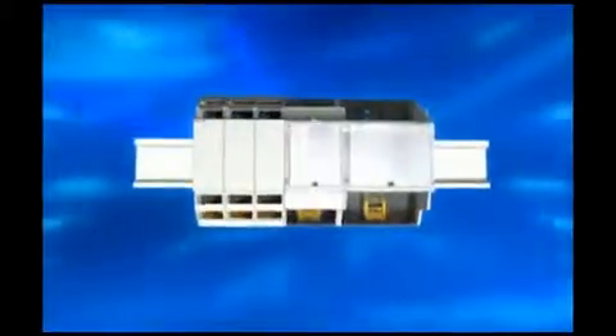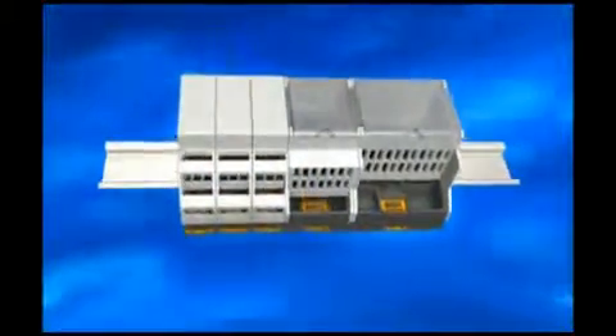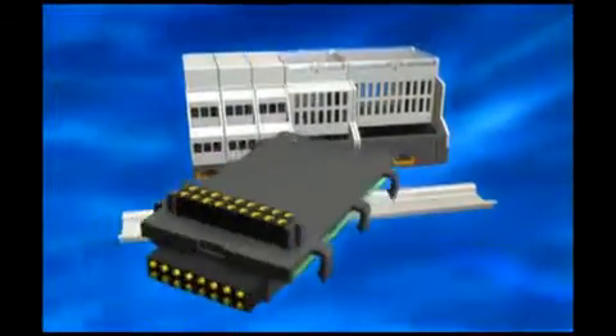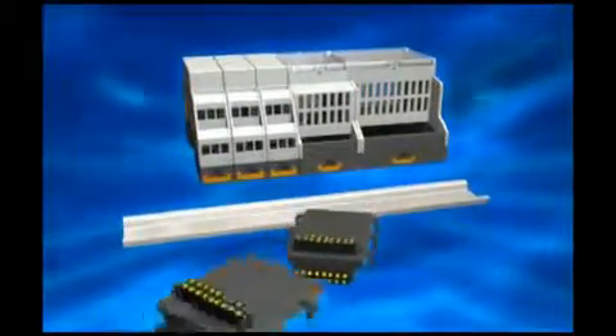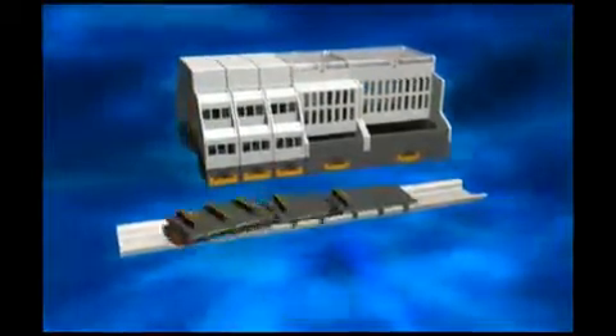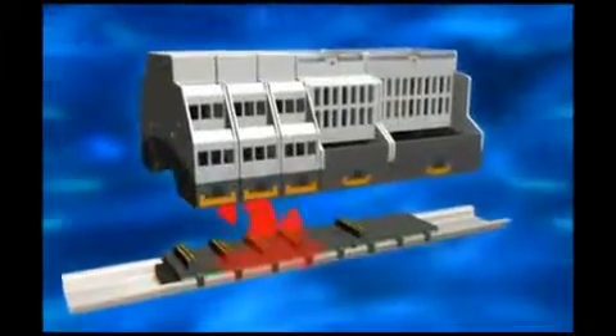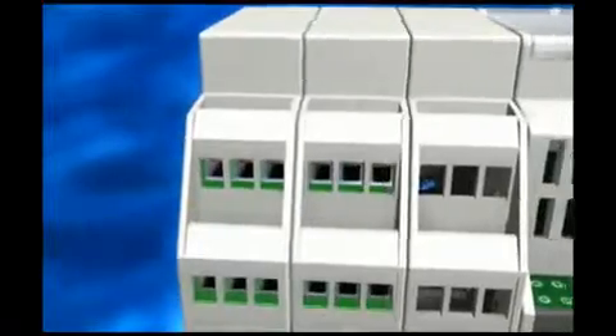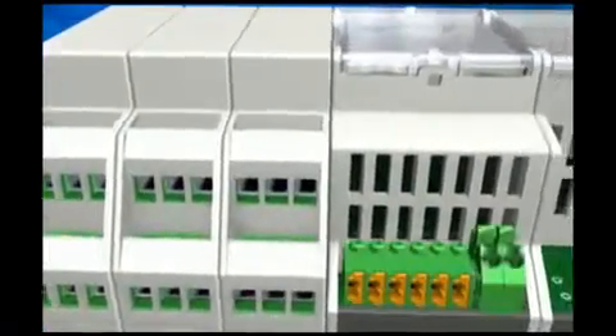Innovative electronics needs innovative housings — standardized and flexible for modern building technology. PC housing innovation number one: high-density bus power and data with 16 positions on DIN rails, loop through. Innovation number two: flexible terminal space, more connections and electronics.